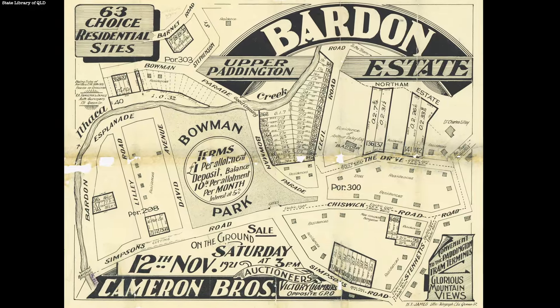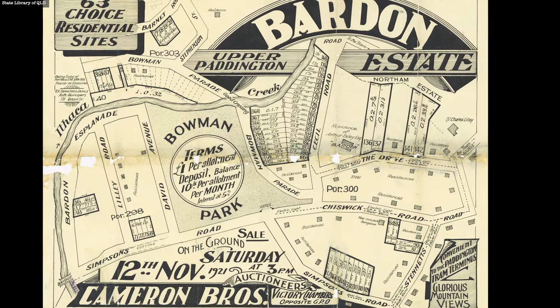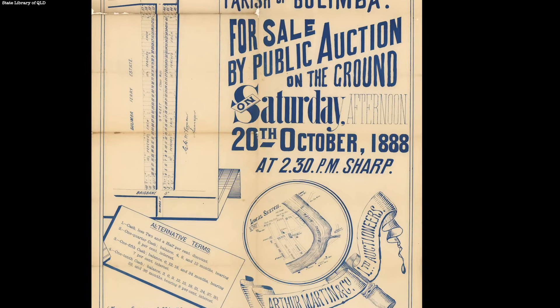The estates were sold as vacant land, but they also often show existing houses, buildings, or shops in the local area. They also often include a map of the local area which can be useful for looking at what roads have been laid out by that date and other information along those lines.